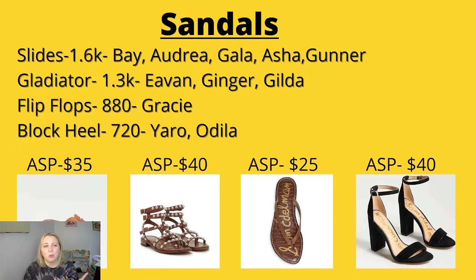Slides came in at number one with 1,600 searches per month. The top keywords were Bay, Audria, Gala, Asha, and Gunner. For the Bay slides, there were 135 listed. 12 were listed under $30 out of the 135, so the majority are listing over $30. Sellhound said the average sales price was $35. What I noticed was 74 had been sold at $25, 69 at $30, 62 at $35, 60 at $40, 39 at $45, and 37 at $50. So the majority sold for $25 to $35, which lines up pretty well.